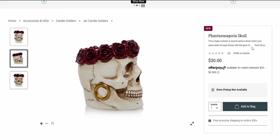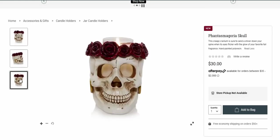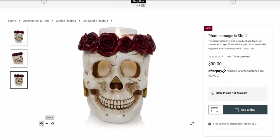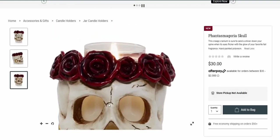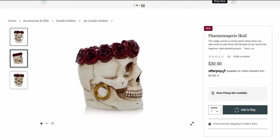It says right here: 'This creepy cranium is sure to send a shiver down your spine when its eyes flicker with the glow of your favorite fall fragrance.' Now my only question — I'm newer to Yankee Candle candle holders — is whether this would hold the Bath and Body Works candle, because that would be so cool, like the three-wick. I have a feeling it would but I don't know for sure, so I might have to figure that out myself.